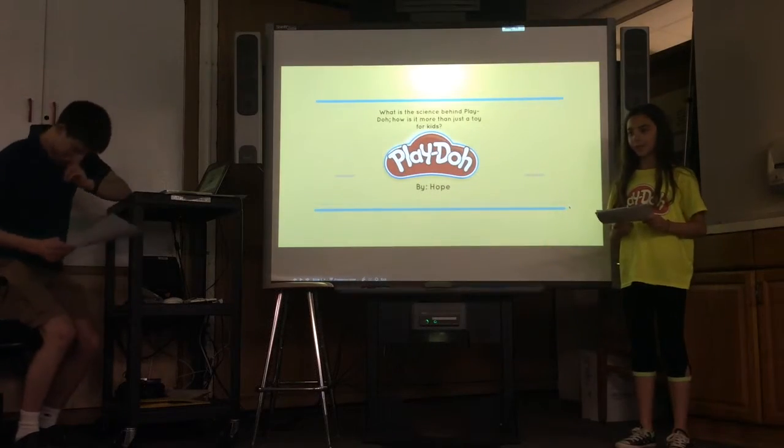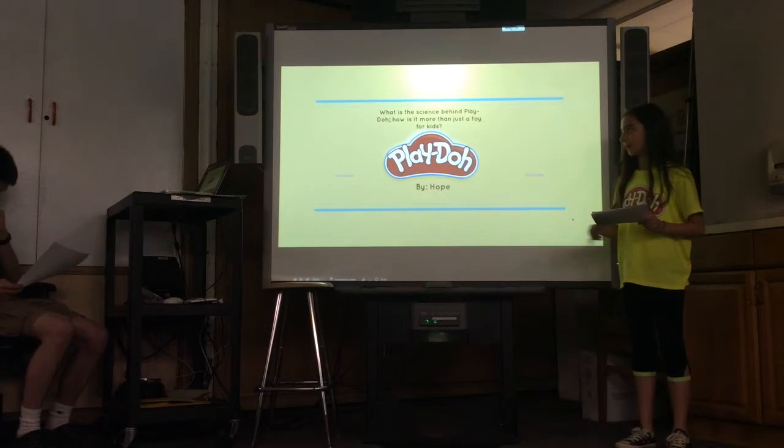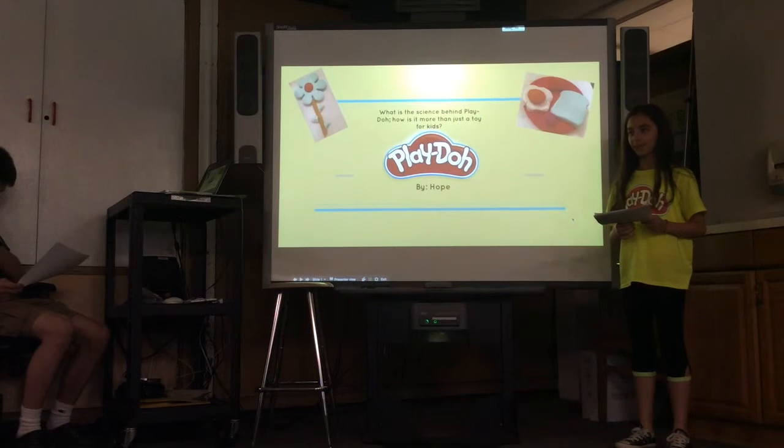Play-Doh. We have all used Play-Doh. We have all created the classic flowers, breakfasts, and faces, but did we learn anything from it? Did it teach us anything?